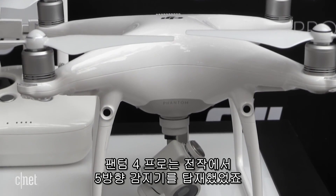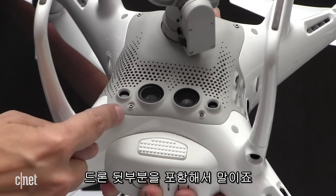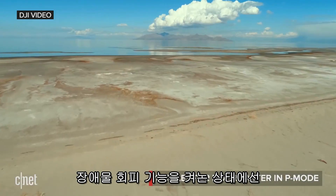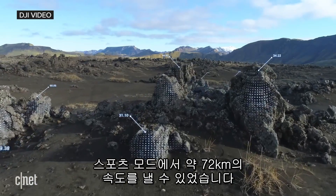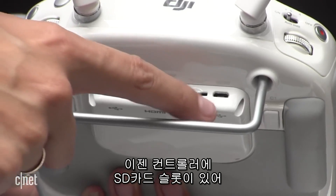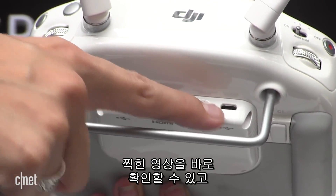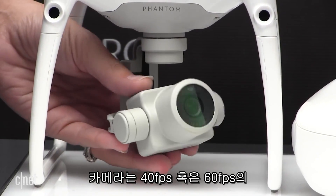The Phantom 4 Pro builds upon its predecessor with sensors in five directions, including in the rear of the drone. The top speed while using obstacle avoidance has been increased to 31 miles per hour, while sport mode allows for bursts up to 45 miles per hour. There's an SD card slot in the controller now so you can check out what you've captured on the go, and the camera shoots in 4K at either 60 or 30 frames per second.